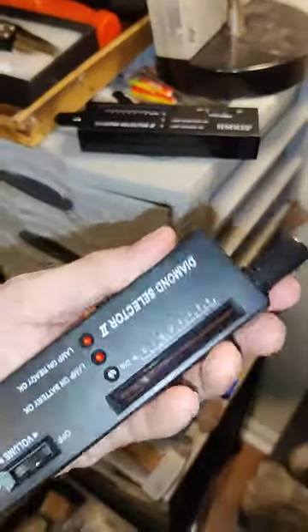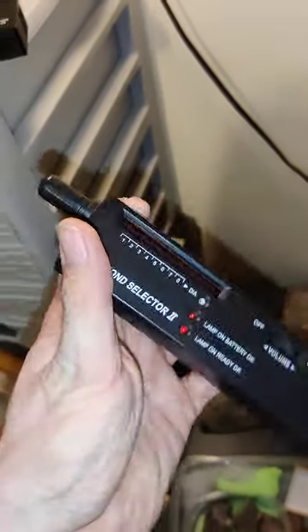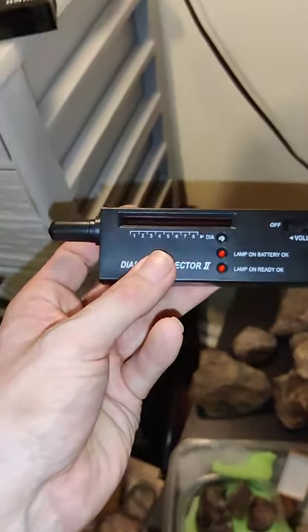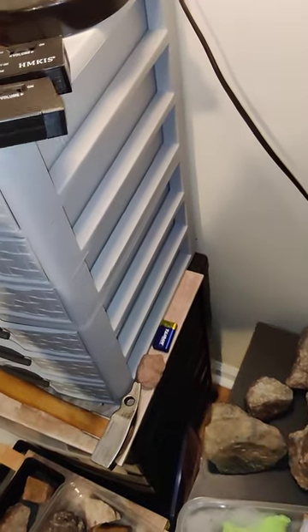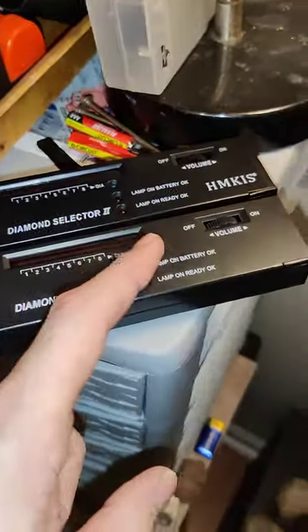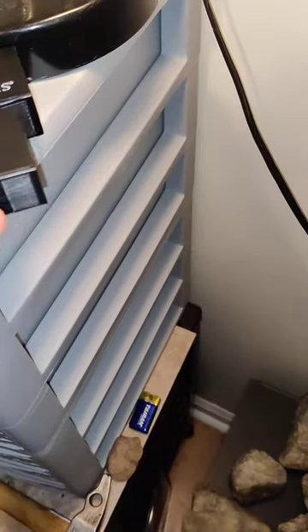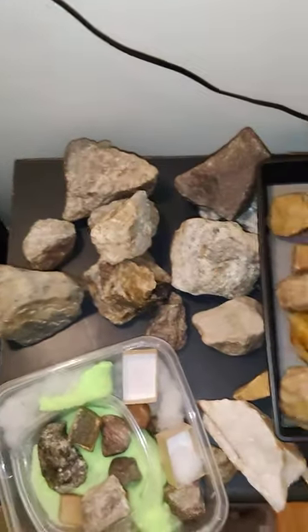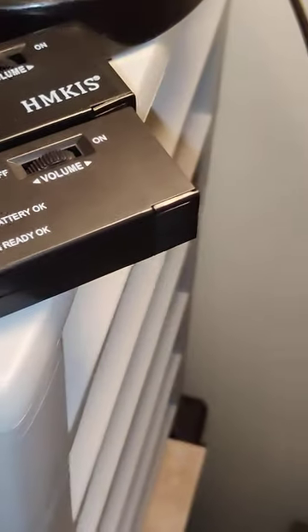I do have an affiliate link for Temu in the description if you want to sign up and save money — it's an unfunded channel so any bit helps. The knockoff is missing the HKMIS branding but otherwise is identical. I fired them both up and got the same exact results on all my tests. I do have a review video up on how to use this. These testers are really meant for small cut gemstones to tell if you have a fake diamond, but essentially it's a probe that detects hardness. You have to use it correctly, and you can test other things too.